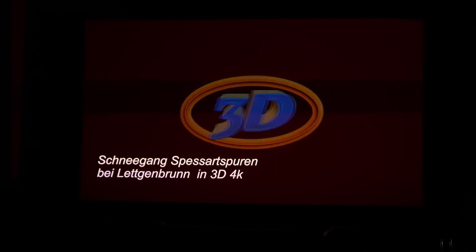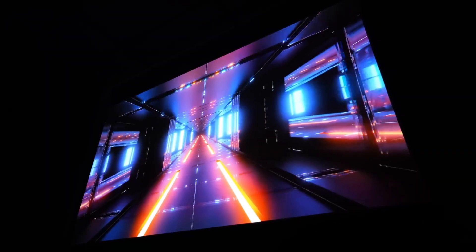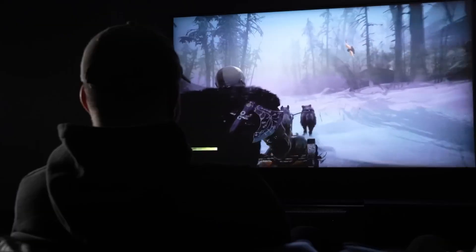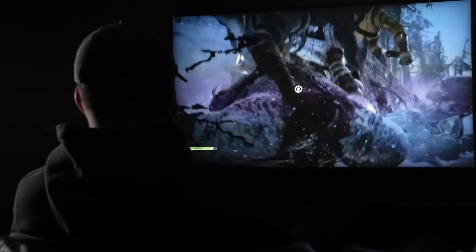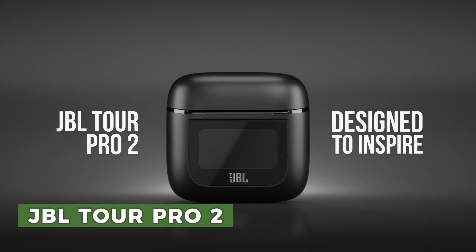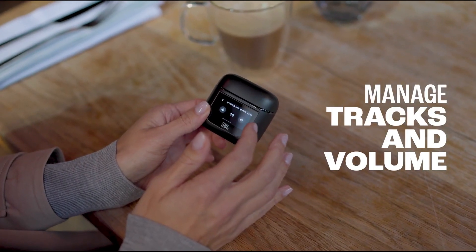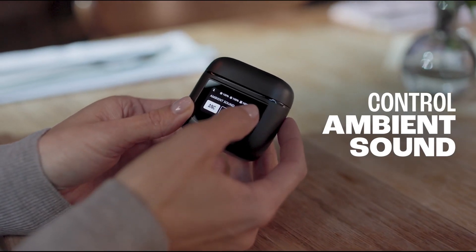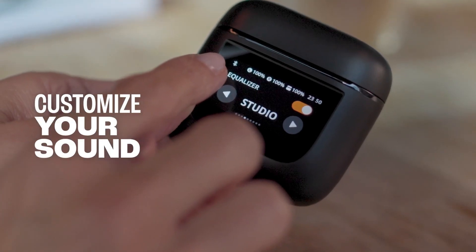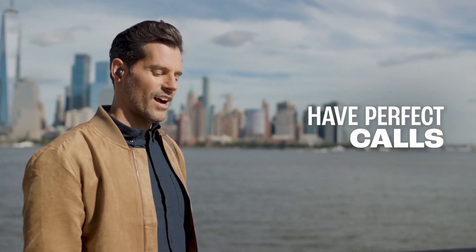The JBL Tour Pro 2 is wireless with an in-ear canal phone design. They are loaded with features including a smart LED touchscreen which allows users to manage notifications and calls without ever taking out their phone. The company claims that these earphones will have around 50 hours of playtime.